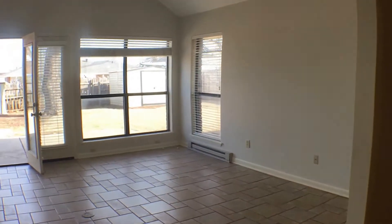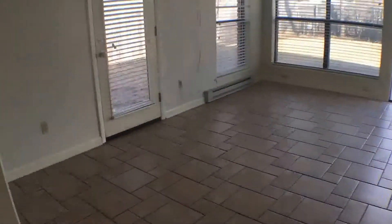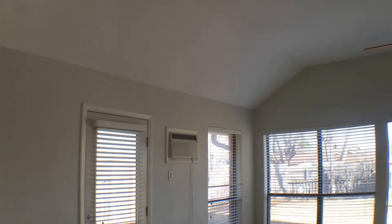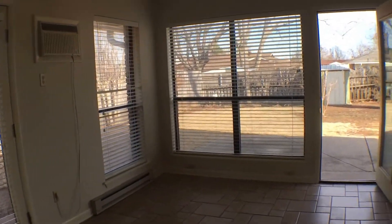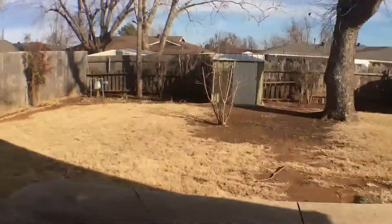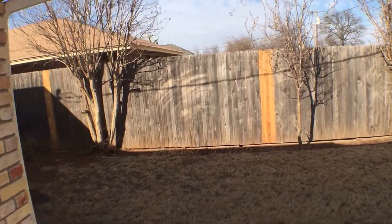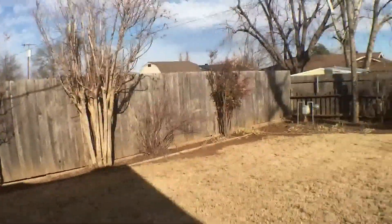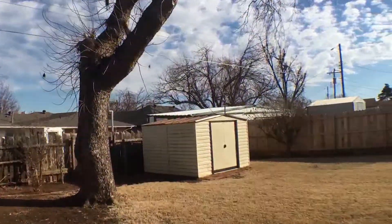Continuing on, we have the second living area, which is completely tiled throughout, contrasting the hardwood of the dining room. There's a ceiling fan directly in the center, as well as two exits out to the backyard. The backyard is very expansive, with a wooden privacy fence surrounding the entirety of it, as well as two private sheds and a beautiful tree in the center.